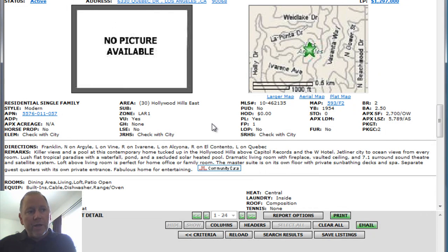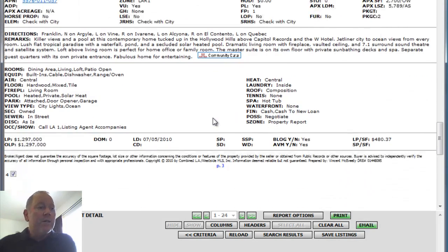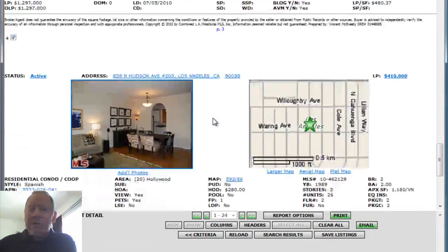Lush, flat, tropical paradise with waterfall, pond, secluded solar-heated pool, dramatic living room, a fireplace. I'd love to see these pictures — wouldn't you? $1,297,000. Give them a few days, I'm sure they'll be up. If you'd like to see them, I'll get them to you.